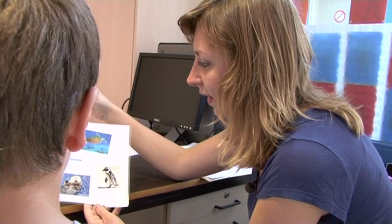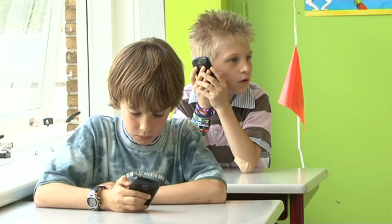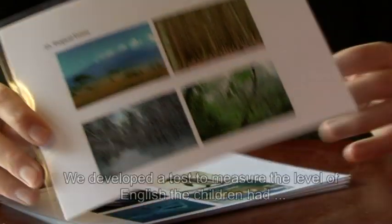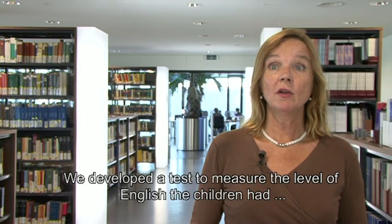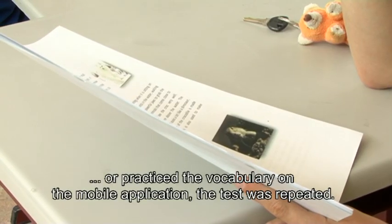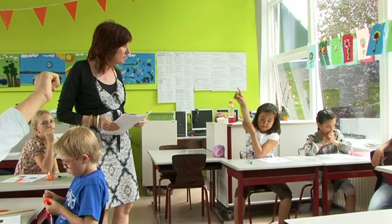The University of Amsterdam, as well as the others involved, want to know if there is a difference between children learning with mobile phones and those who practised the vocabulary without. We have also developed a test to assess what their word knowledge is before the project. We have done two measurements at two different points in time. That's why there is also a test group of children taught English in the conventional manner.